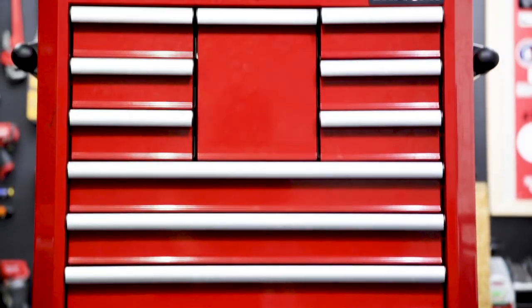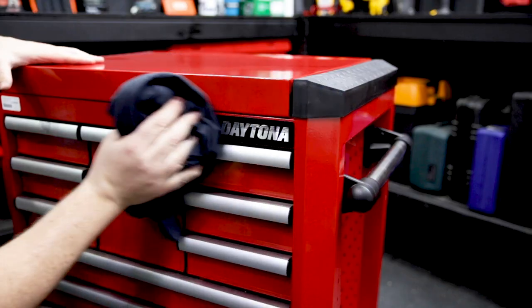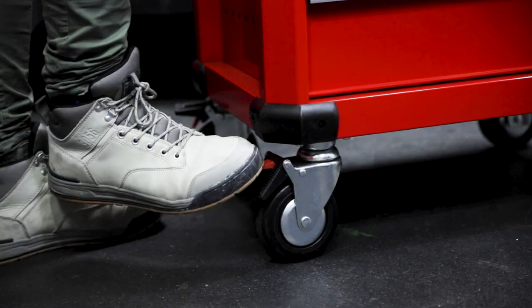Both units feature steel construction and a powder-coated finish. It's chemically resistant and easy to clean. It's mobile on those heavy-duty castors so you can wheel your tools right up to where you're working for your convenience.